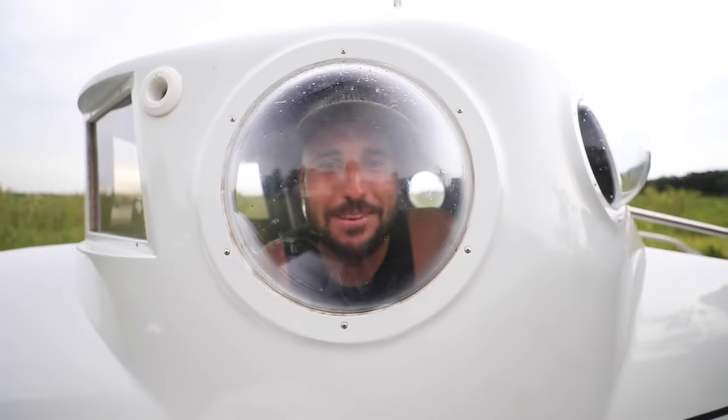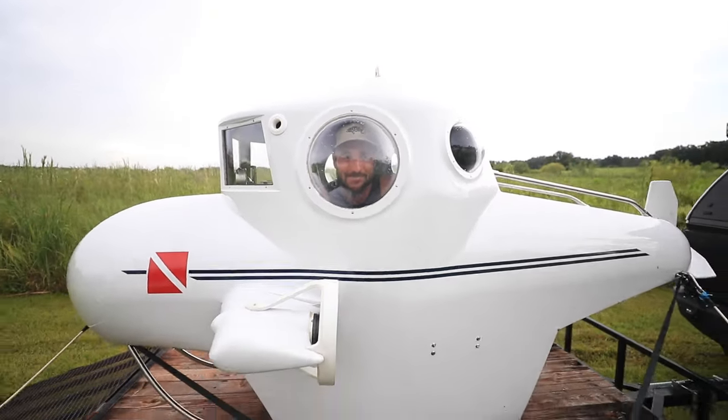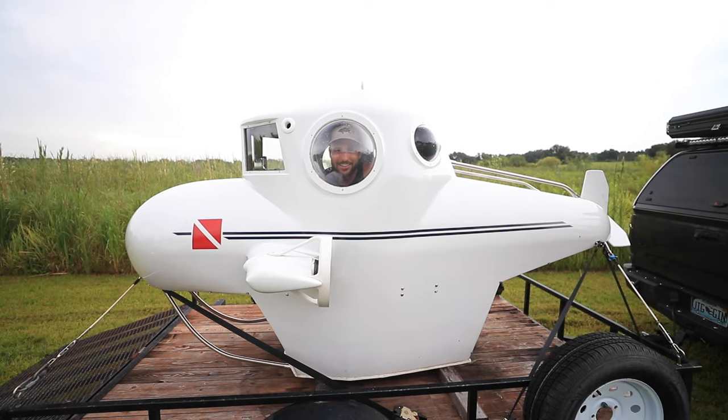What's up guys, it's Brandon J and today I made the most irresponsible purchase of my entire life. That is right, I bought a submarine.